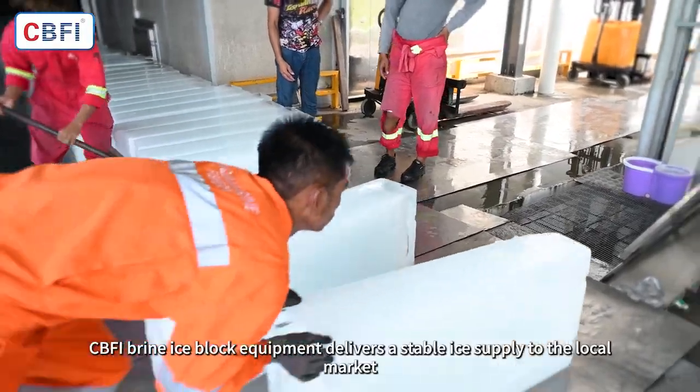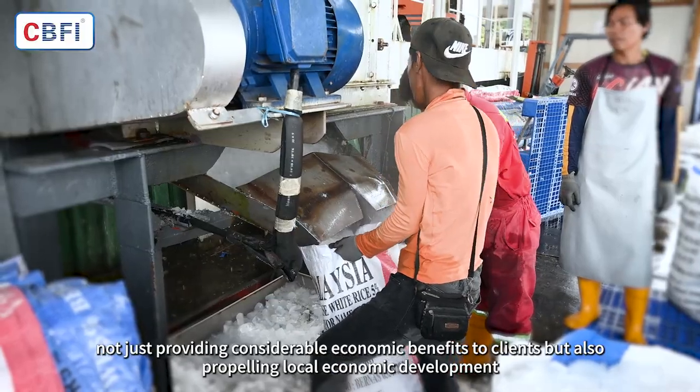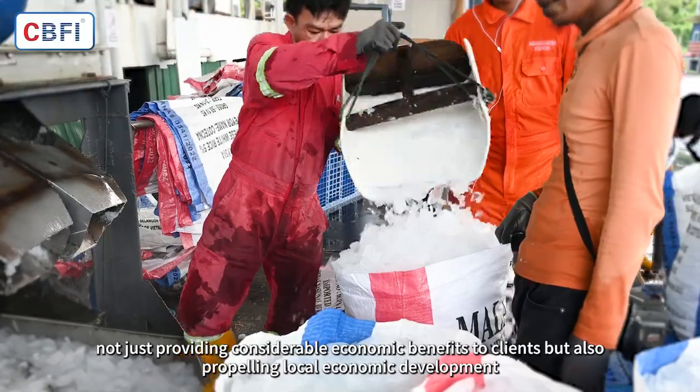CBFI's brine ice block equipment delivers a stable ice supply to the local market, not just providing considerable economic benefits to clients, but also propelling local economic development.